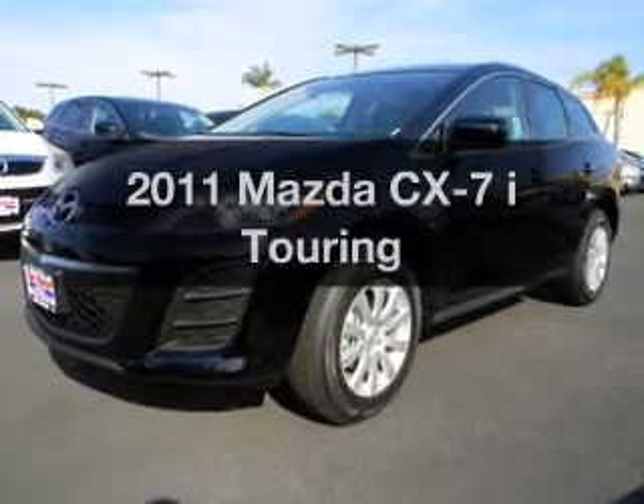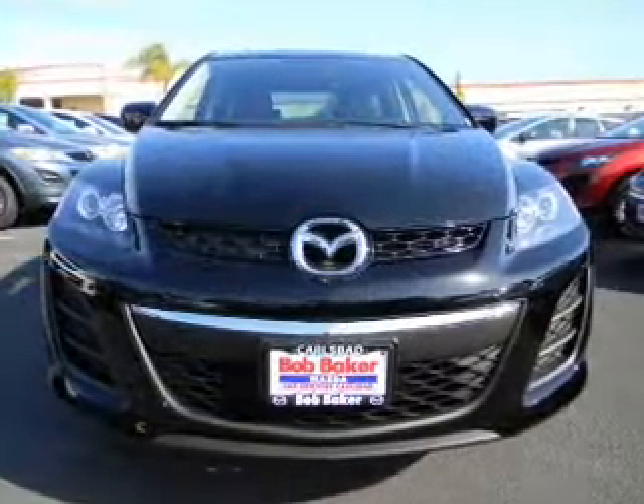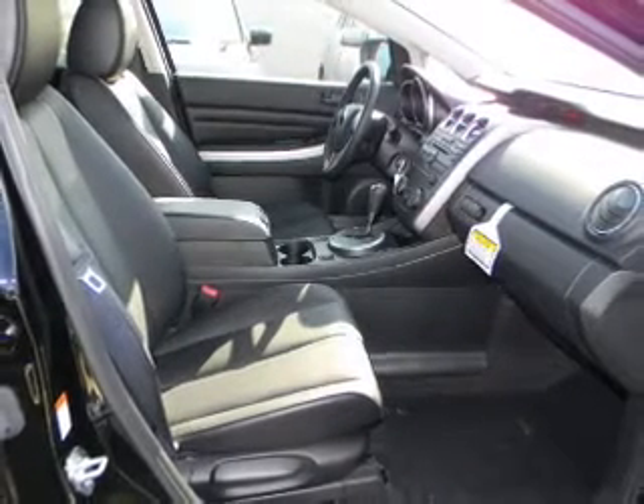Get noticed in this 2011 Mazda CX-7. This is the set of wheels you've been looking for, with an efficient 4-cylinder engine connected to a smooth shifting 5-speed automatic transmission.